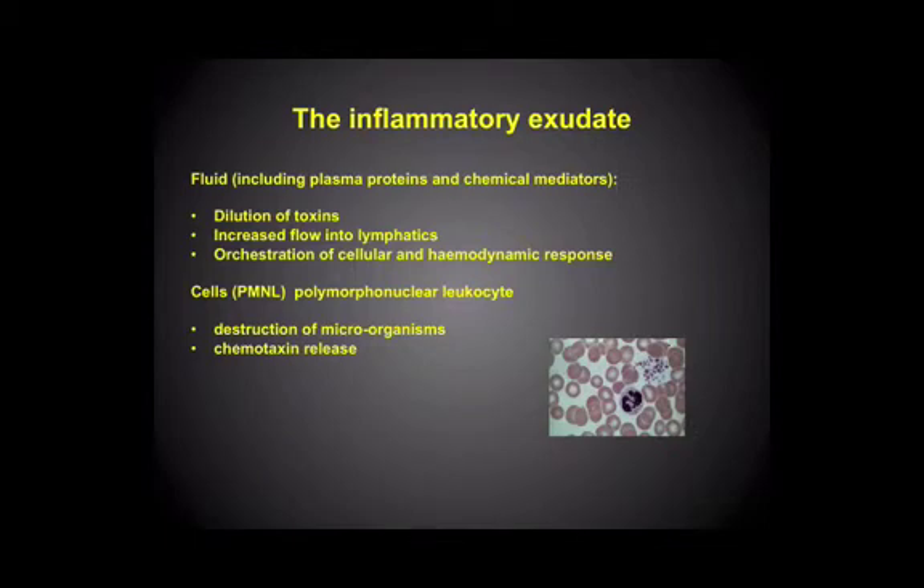So chemotactic — chemo is chemical, taxis means movement. So basically these are a range of chemical agents — and we'll have some names mentioned later — which promote cells to migrate into an area affected by the damage. So it attracts more cells to help out.